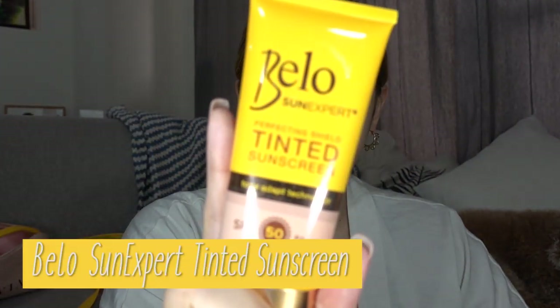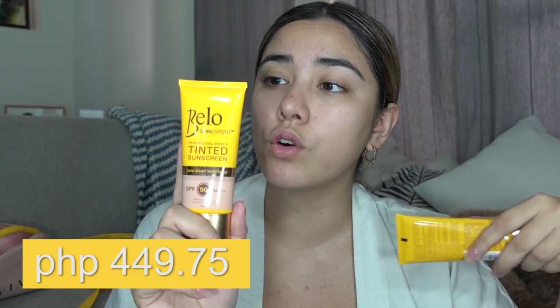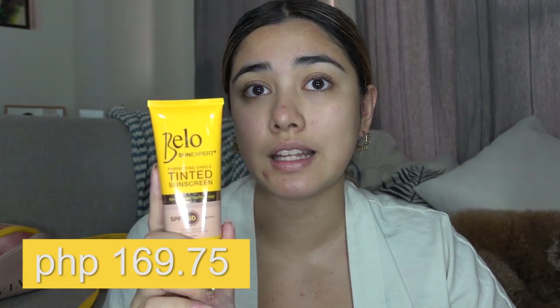I have cleansed my face already, and because we're doing two reviews of two different products, I want to start off fresh with the second product as well. This is the Bello Sun Expert Perfecting Shield Tinted Sunscreen with Tone Adapt Technology. This product is 50 ml and costs 449 pesos and 75 cents. But if you're not ready to commit to a product this big yet, they also offer one that is 10 ml for 169 pesos and 75 centavos. I'll be leaving links in my description box down below. The thing with this product is you actually want to shake it before you use it — because it has a liquid foundation aspect, if you don't shake it, it's just going to separate.